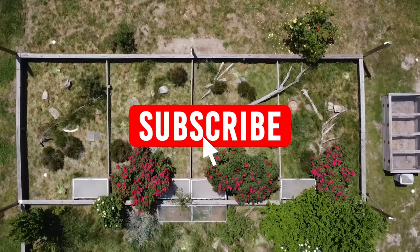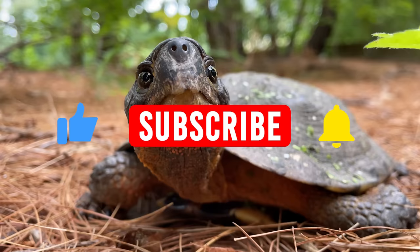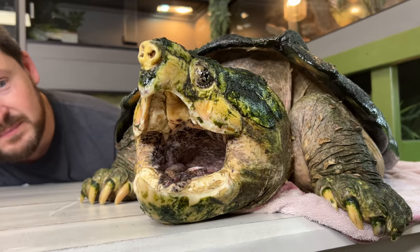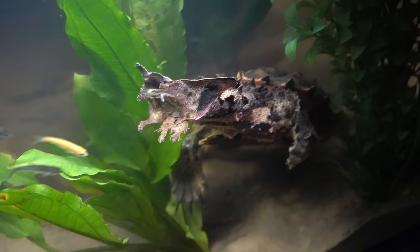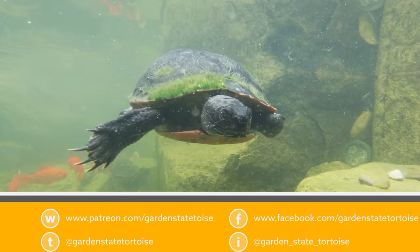Make sure you're subscribed to our channel — it really helps us out. Don't forget to click the bell icon for notifications so you get notified every time we post a video. If you're a fan of reptiles and especially love turtles and tortoises, please consider becoming a patron by joining our Patreon. The link is always in the description, or go to patreon.com and search Garden State Tortoise.